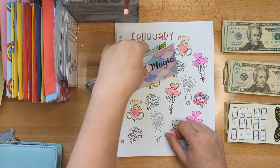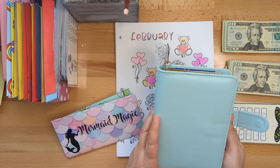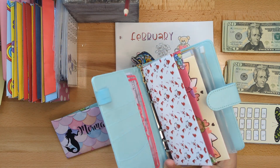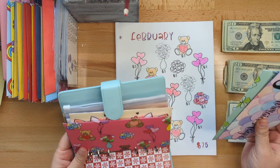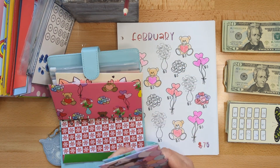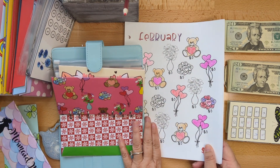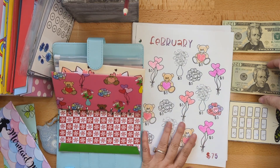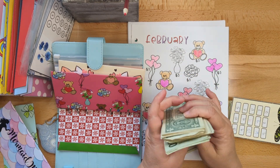Since it is March 1st, it is definitely time for us to take care of this February challenge. Let's put the money that we need to in here. We should count out how much money we have - I'm a little ahead of myself - so for today's stuffing we have...